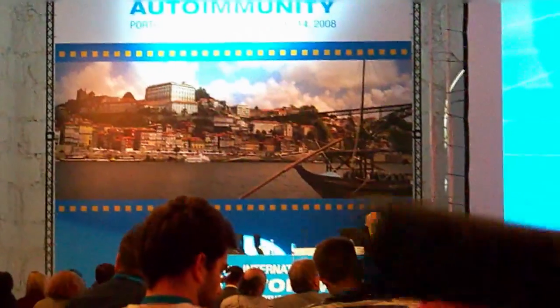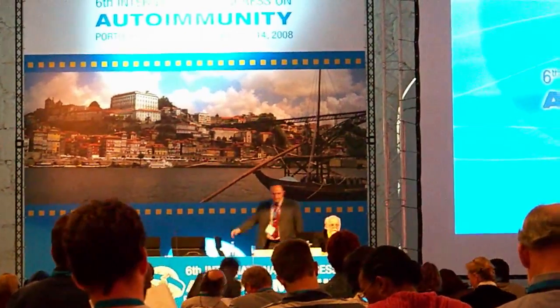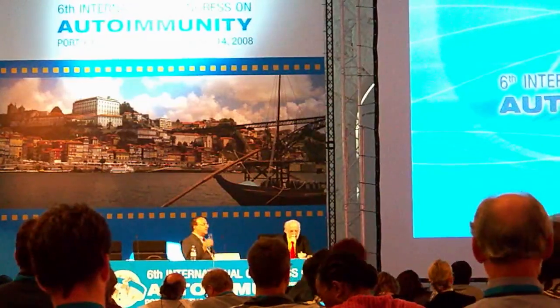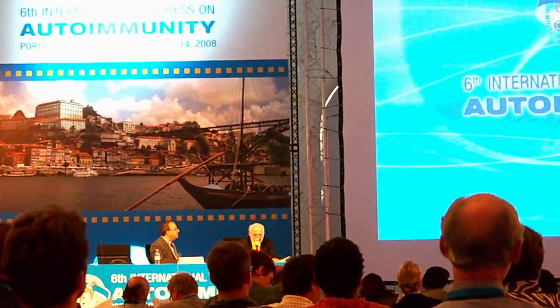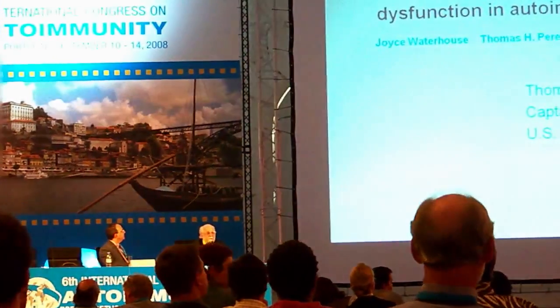The next presentation is by Tom Perez. Tom Perez is a captain in the Commissioned Corps of the US Public Health Services. He recently retired from active duty after 25 years at the US FDA, the Center for Drug Evaluation and Research, the last decade of which was spent in the management of CDER Drug Advisory Committees.